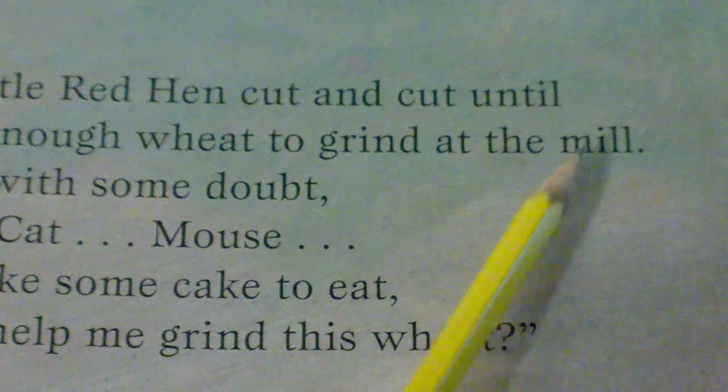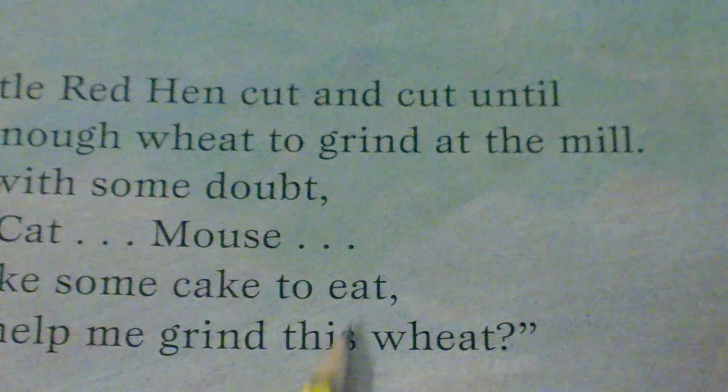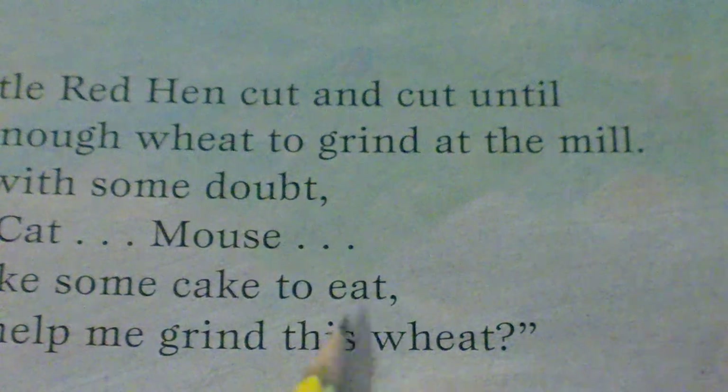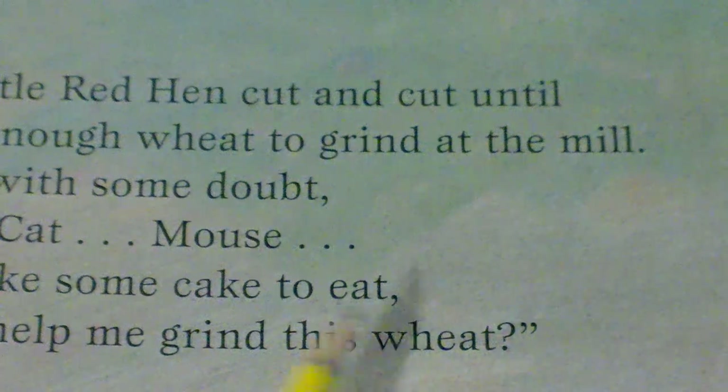Can you say the words until, mill? And once again we have eat and wheat. Eat and wheat have the same sound on the end, so eat and wheat are rhyming words.